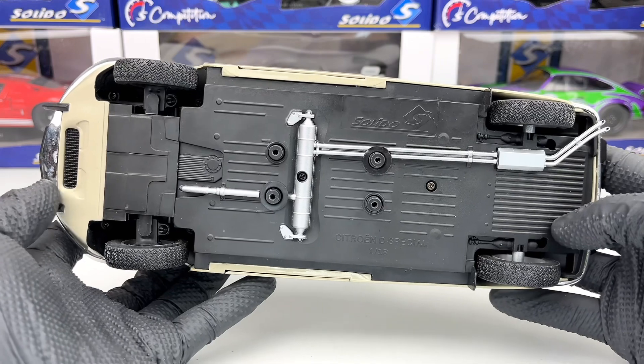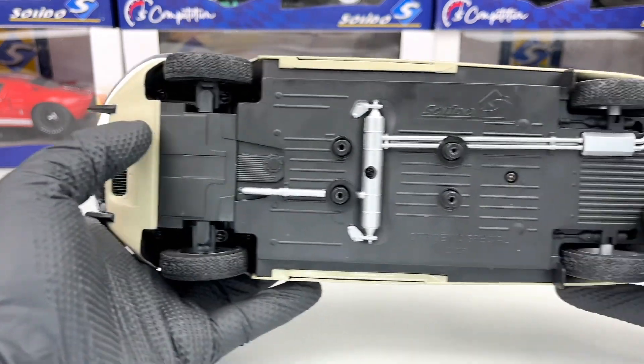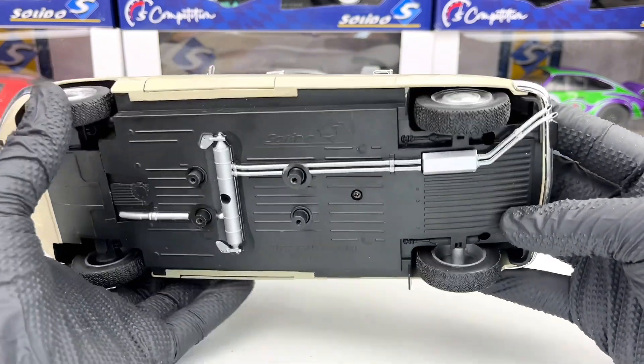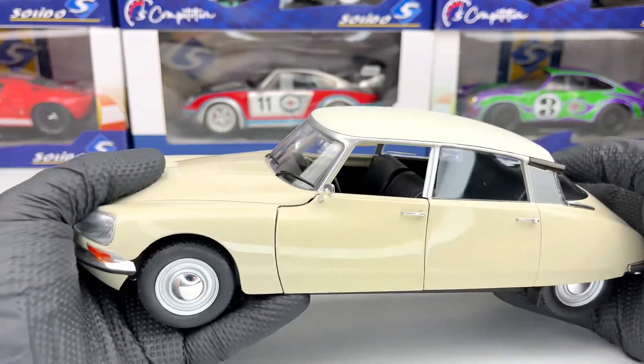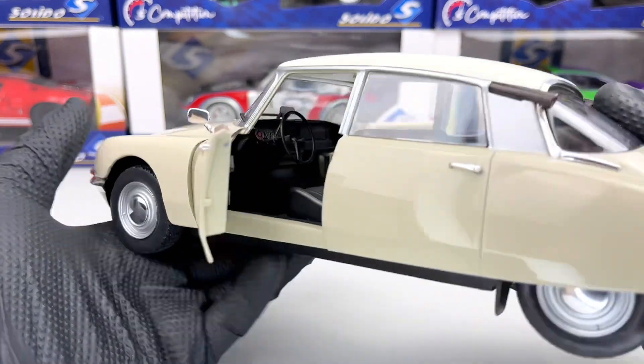Underneath the model, there are not that many details — we have a grille here in the front and the exhaust system which goes all the way to the back. Let me open the door to see the interior.